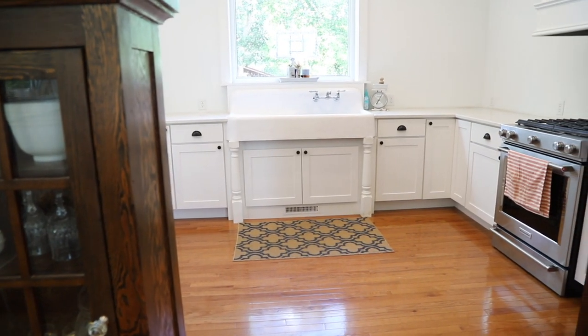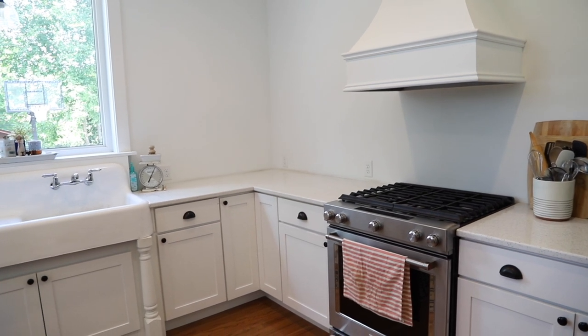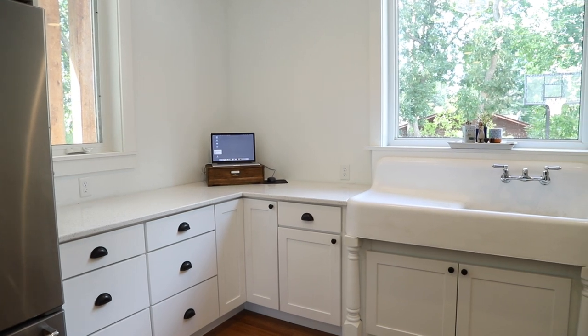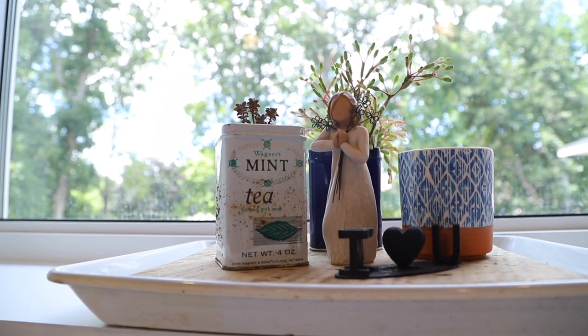I hope you enjoyed cleaning with me today, and if you ever had any question about what is kept in our kitchen, now you know. Thanks so much for watching today and I hope that you'll stop by the cottage again really soon.